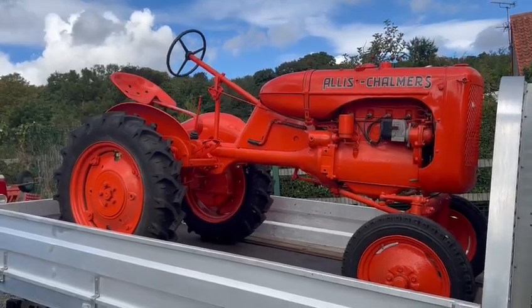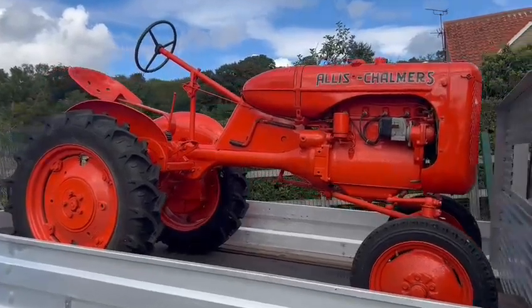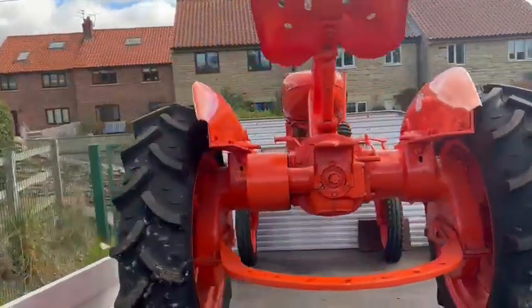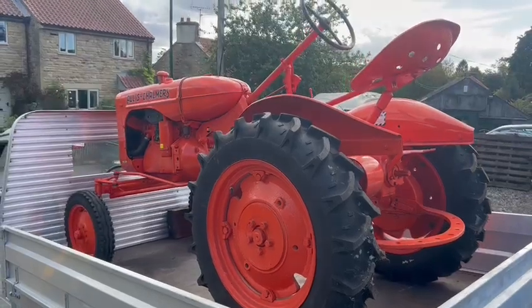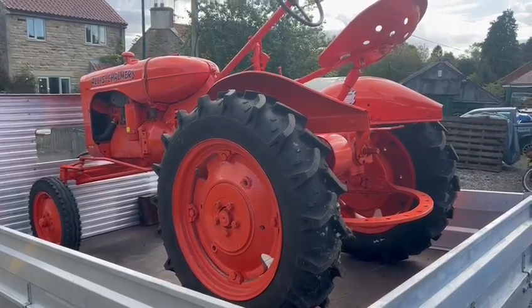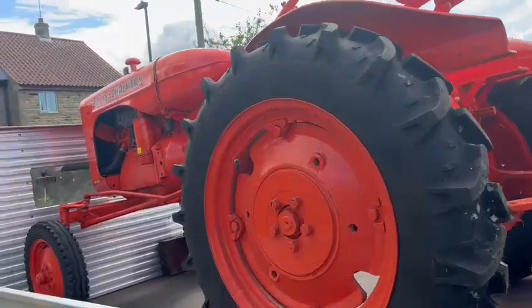Right then guys, here we go — the Allis-Chalmers, lovely old little tractor, just arrived earlier on. Real clean-looking little thing, as you can see, sits down here at Thornton Dale, so you'd better get yourself down and have a look. I'm not really too into my tractors, but I know a nice one when I see one. She's lovely — I think it's a '49 or a '59, not too sure; you guys at home will know.